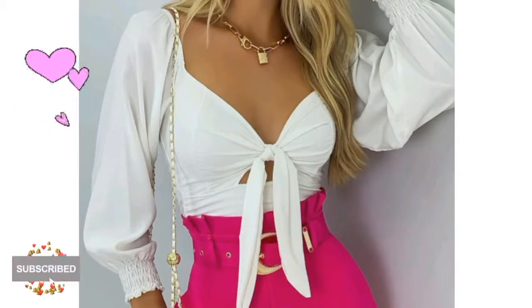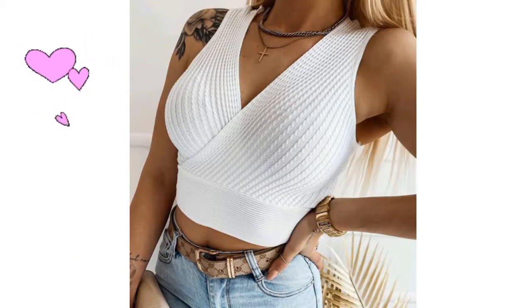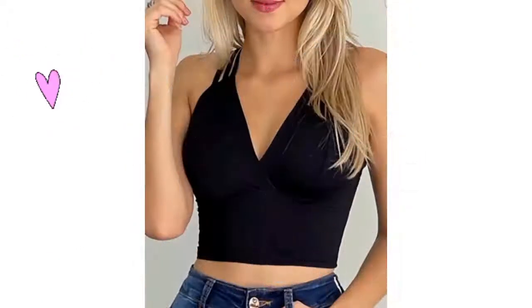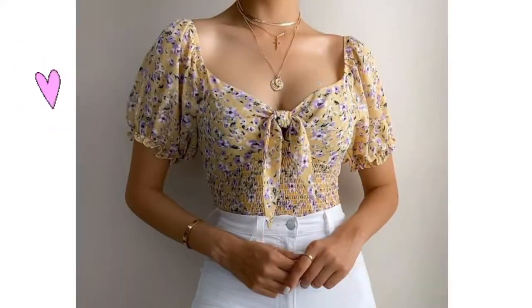Do you know which are the suitable clothes to wear with crop tops? The modern look — crop tops are mostly worn with jeans, skirts, and shorts. These designs come in different fabrics ranging from cotton, silk, velvet, denim, linen, and more.